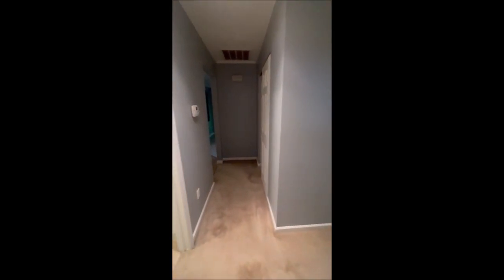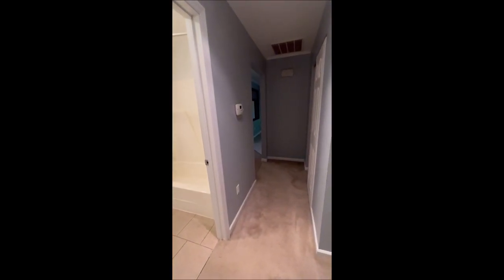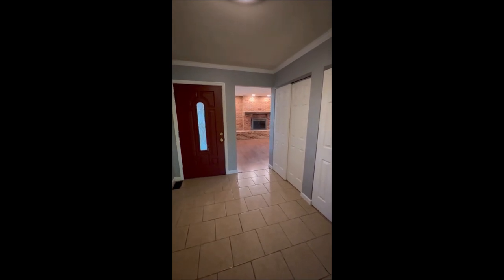We are again at 3090 Fresno Court in Beaver Creek — three bedrooms, two full baths, brick ranch, sitting on just over a half acre of land. Hope you liked the video tour and this home. Hope to see you soon. Thanks and have a great day.